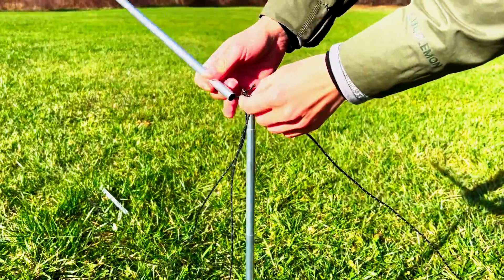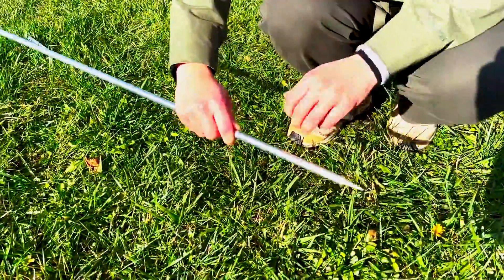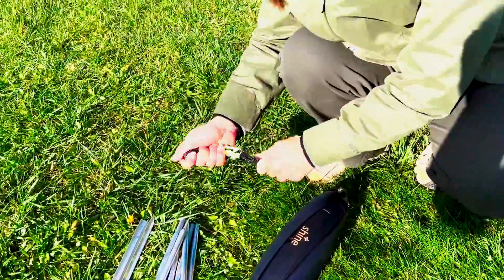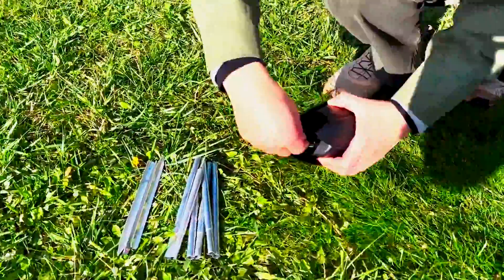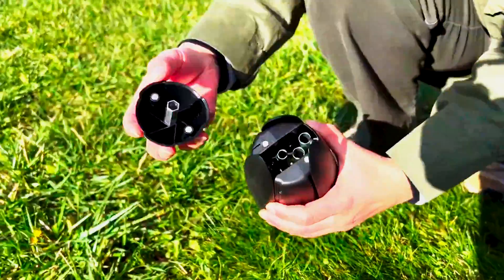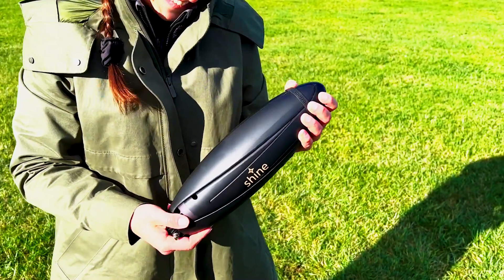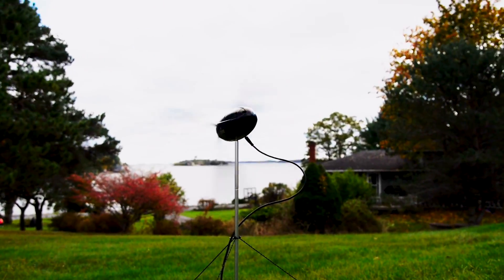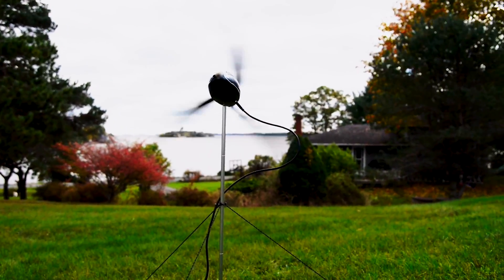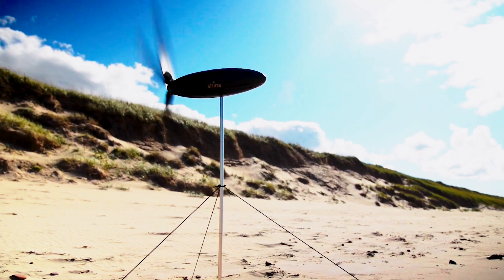Shine stands out for its power generation efficiency. Wind's cubic relationship with power, coupled with Shine's three high-efficiency blades and lightweight design, ensures it produces the most energy for the least weight compared to other portable renewable chargers. In comparison to solar panels, Shine provides energy day or night, rain or shine, making it a more reliable portable power source. Solar panels, with an efficiency of only 5–10% at this size, face challenges such as limited power generation during cloud coverage, nighttime, or when the panel is dirty. Shine's power output increases eightfold as wind speeds double, a stark contrast to solar panels' linear relationship between solar intensity and power output.